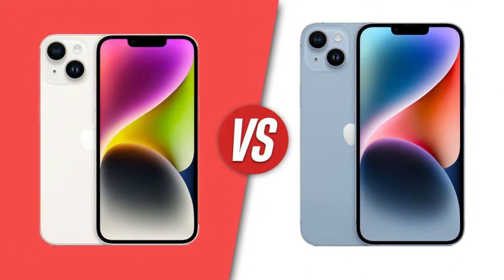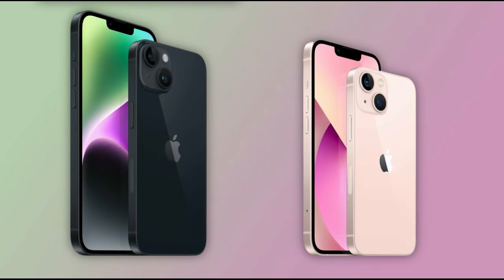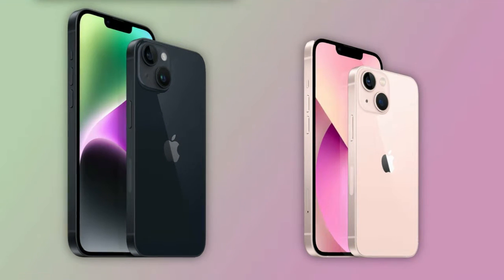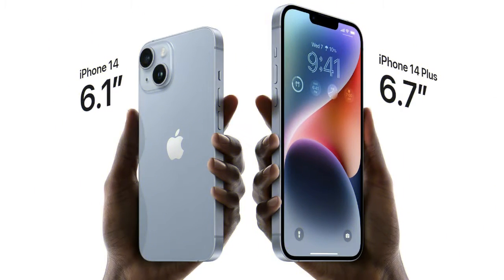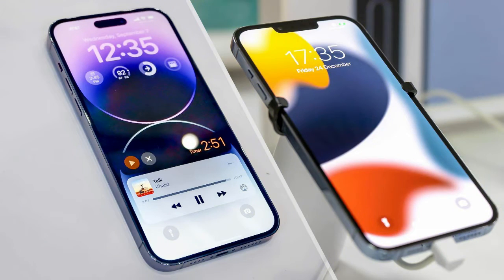Apple's new iPhone 14 models hit stores Friday, with the exception of the iPhone 14 Plus, which will be available starting October 7. I've been testing the $799 iPhone 14, $999 iPhone 14 Pro, and the $1,099 iPhone 14 Pro Max for the past several days.